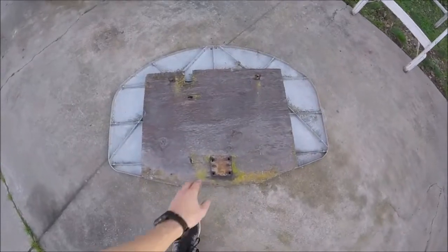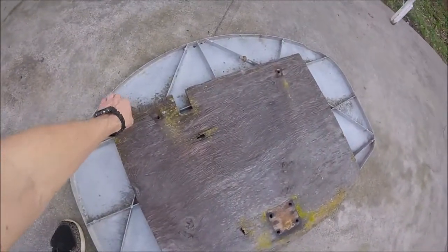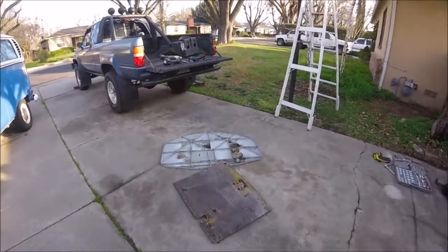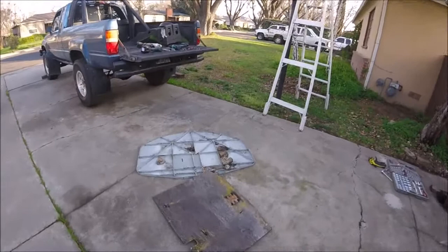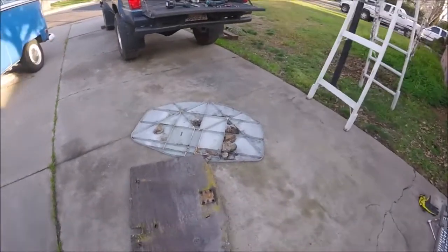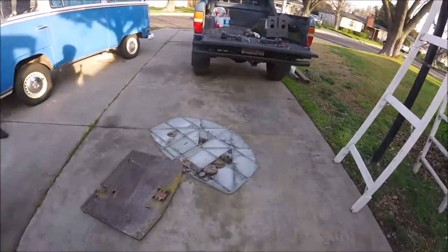Holy cow, I hope the wasps are gone. Get ready to run. Oh — they're still in there, they're still in there! Holy cow! I'm just gonna leave this here and run.